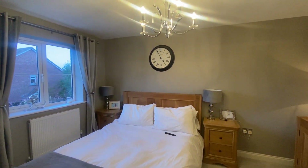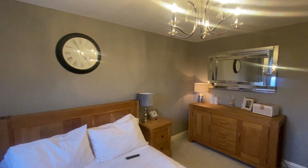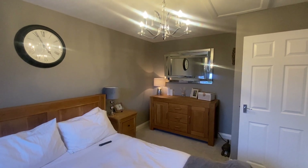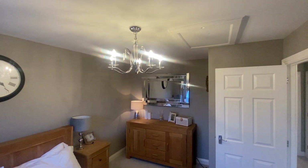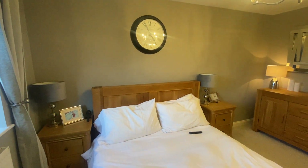The second bedroom is a really good size guest room that comfortably affords a double bed plus other items of large furniture, including a dresser to the corner. There's further loft access above the bed and plenty of room for bedside tables.